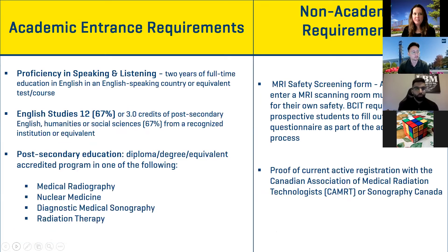The specific academic entrance requirements are: two years of full-time education in English in an English-speaking country; English Studies 12 with at least 67%, or three credits of post-secondary English, humanities, or social studies at 67%. Post-secondary education is a diploma, degree, or equivalent accredited program in either medical radiography, nuclear medicine, sonography, or radiation therapy. The non-academic requirements are the MRI safety screening form and proof of active registration with the CAMRT.